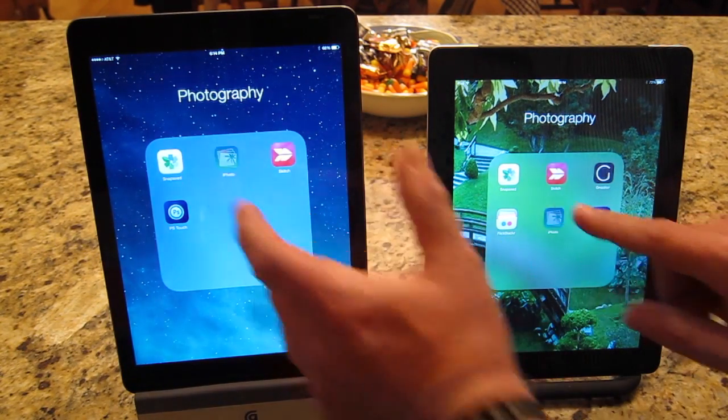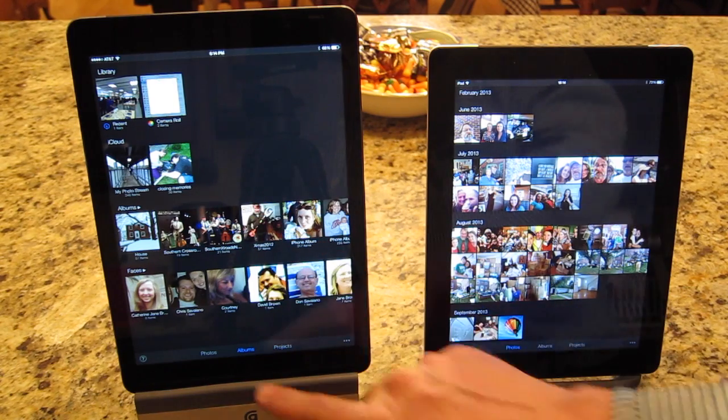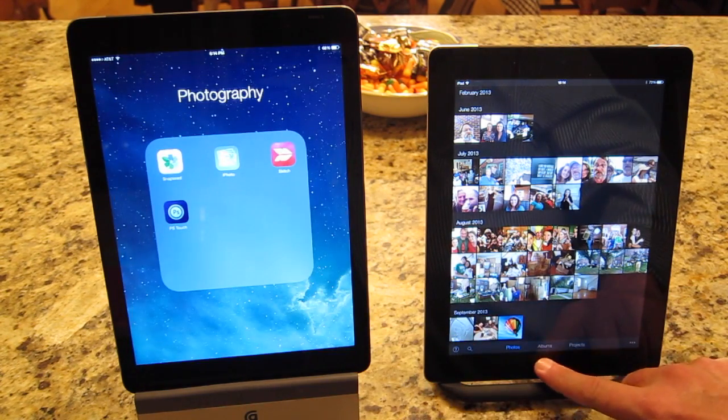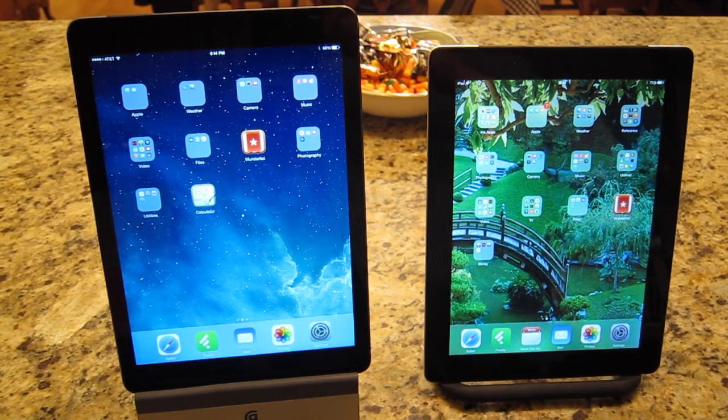We loaded into Albums on this screen and into Photos on this screen from a fresh start on both, but again the iPad Air seemed to load significantly faster. We'll be right back with more in just a second.